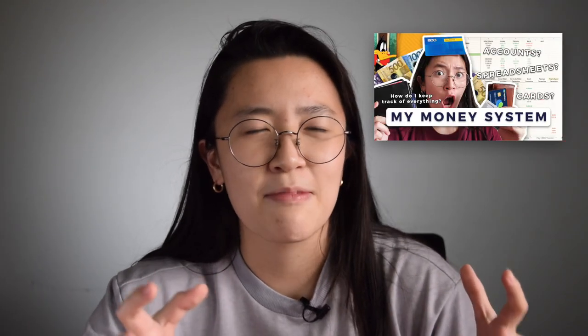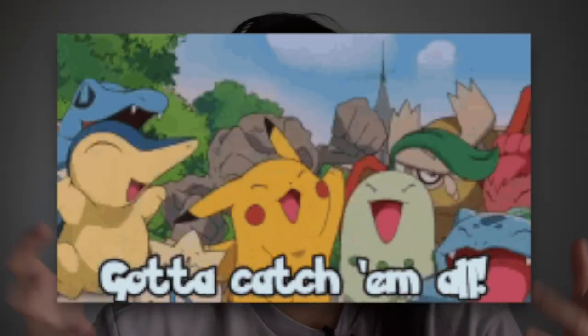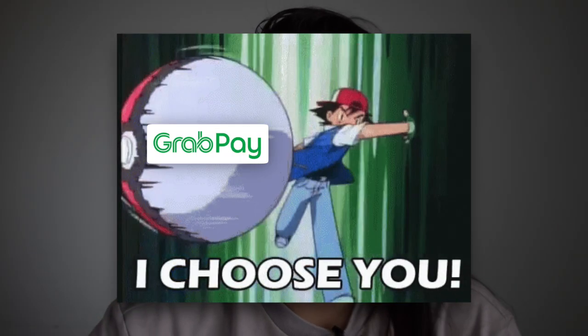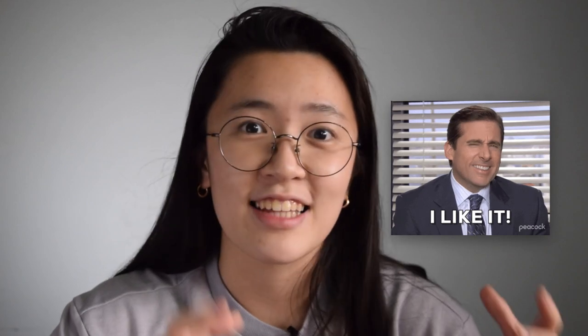So, you guys remember in this video where I talked about my personal finance system — I shared how I pretty much have an account on almost every existing e-wallet out there. I was talking about how I just discovered GrabPay in that video, and since then I've been using it a lot more, and it's pretty much my favorite e-wallet now for most of my online transactions. But for transparency, I do want to let everyone know that this video is sponsored by GrabPay, but I'm not just saying nice things about them just because they're paying me — I do actually use GrabPay and I like it a lot.